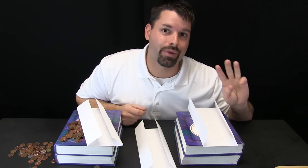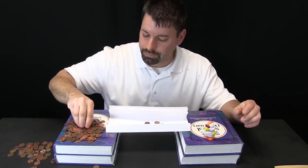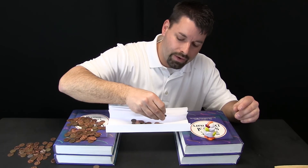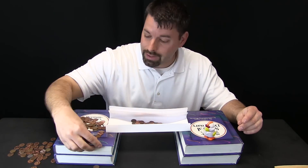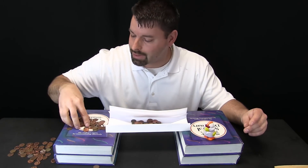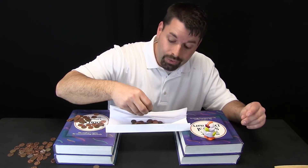Now let us see how many pennies we can get on three pieces of paper for our bridge. Three pieces of paper, the front edge folded down — we are ready to test. We start adding pennies one at a time, passing 24, passing 68, reaching 100, and continuing all the way to 130 pennies! 130 pennies on a bridge made from three folded pieces of paper.